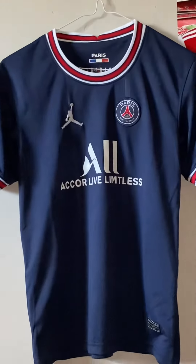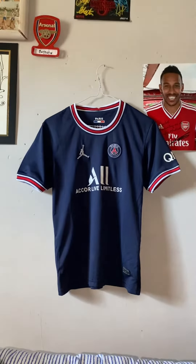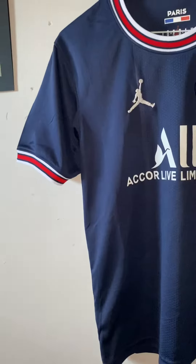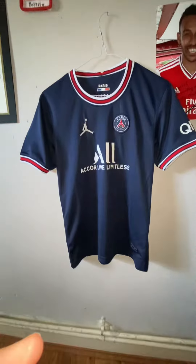Hello guys and welcome back to another YouTube video. Today I'll be reviewing this PSG 2021-22 home shirt.